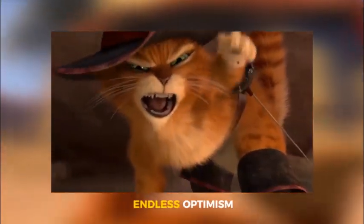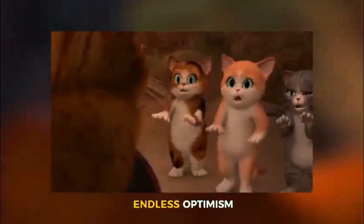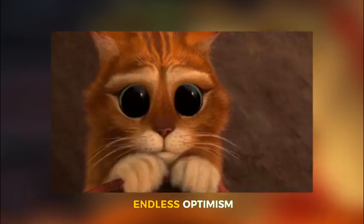You enjoy watching these cat videos in your cartoons, but just wait and see how they look in real life.